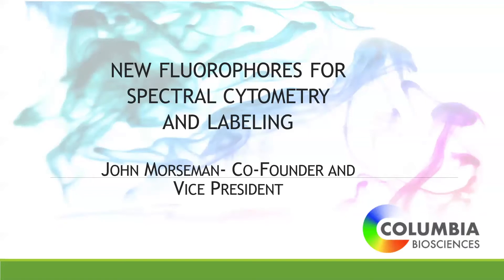Thank you. Next up we have John Morseman from Columbia Biosciences, and the talk title is 'New Fluorophores for Spectral Cytometry and Custom Labeling.' Hi Christina, thank you very much for allowing me to give a talk today. I'm going to talk about some new fluorophores that we've developed for spectral cytometry.